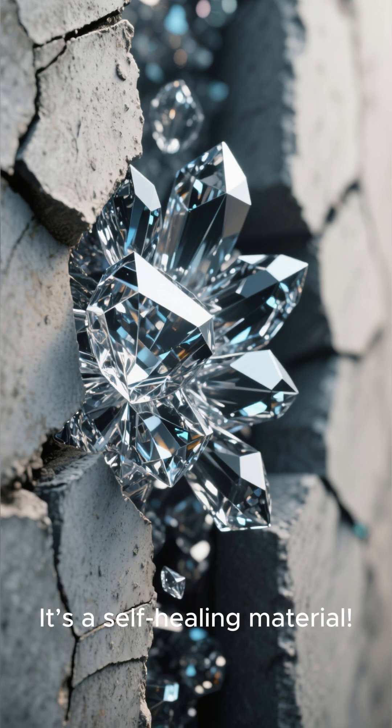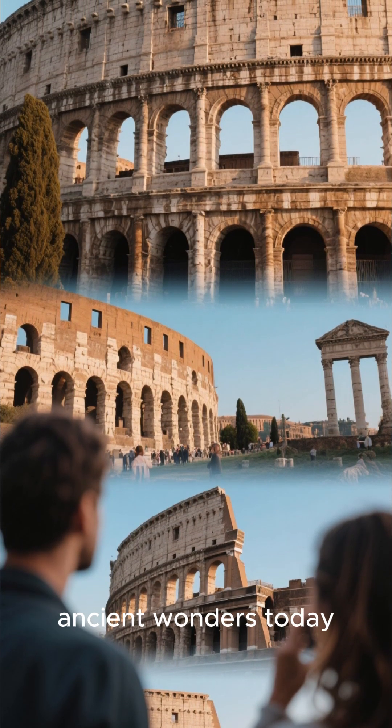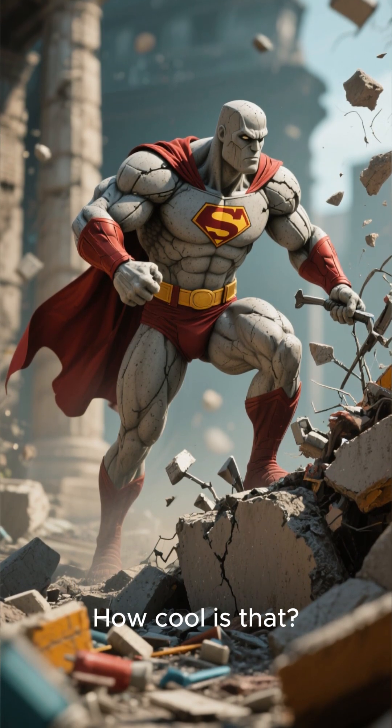It's a self-healing material. This ingenious engineering is why we can still marvel at these ancient wonders today. They literally heal their own wounds. How cool is that?